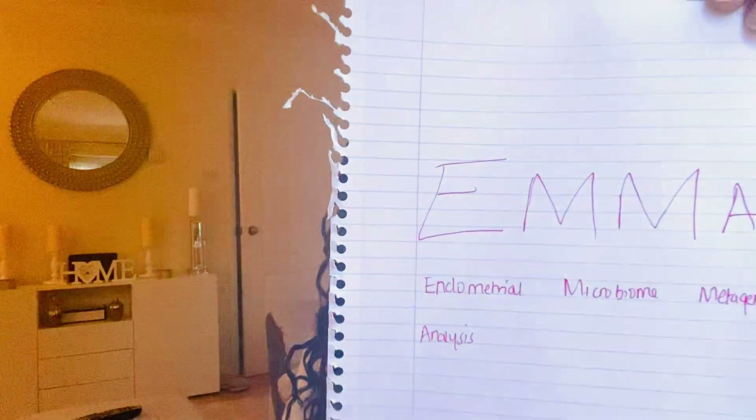There's another test called EMMA — Endometrial Microbiome Metagenomic Analysis. My name is Emma, so it's bizarre there's a test called that! EMMA looks at the balance of bacteria — good and bad — in your endometrium. We all have bacteria, but the balance has to be correct for everything to function well. If there's more bad bacteria it causes inflammation; more good bacteria balances everything out. Inflammation is the biggest problem in the endometrium and can cause both failed implantation and miscarriage.